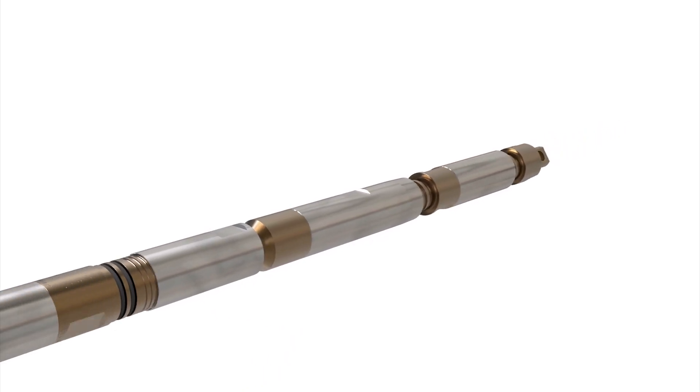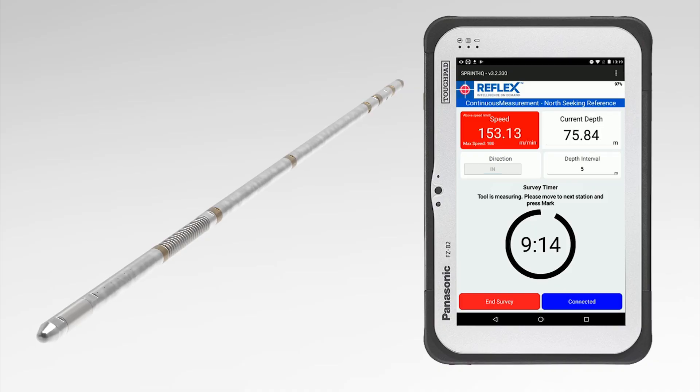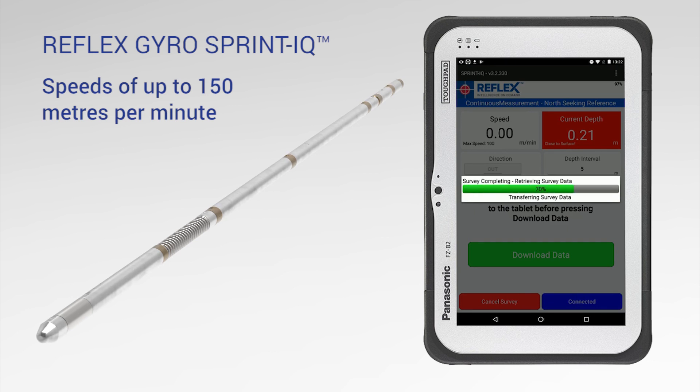Drillers need something that's simple and easy to use and won't break down. They really value reliability. We deliver speed efficiencies, high accuracy, and we're very easy to use and deal with. It's not uncommon to achieve speeds of up to 150 metres a minute while maintaining very high accuracy.